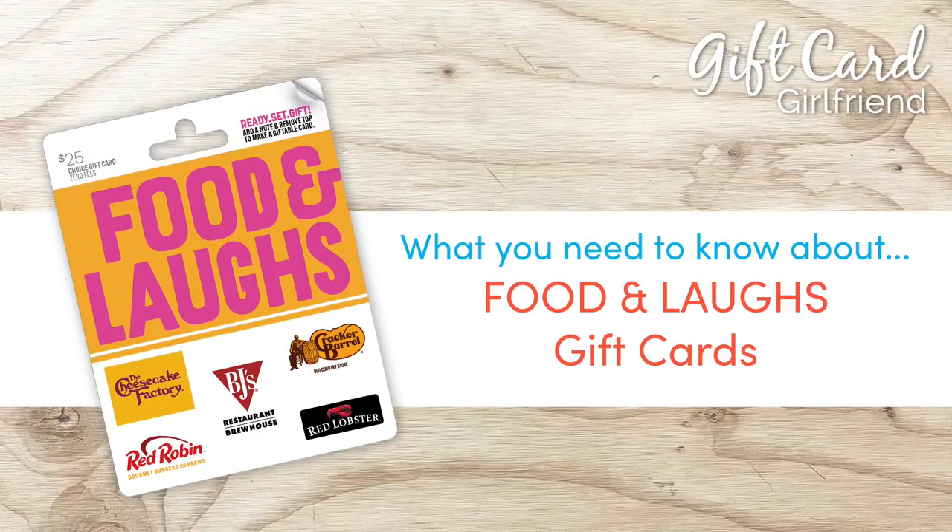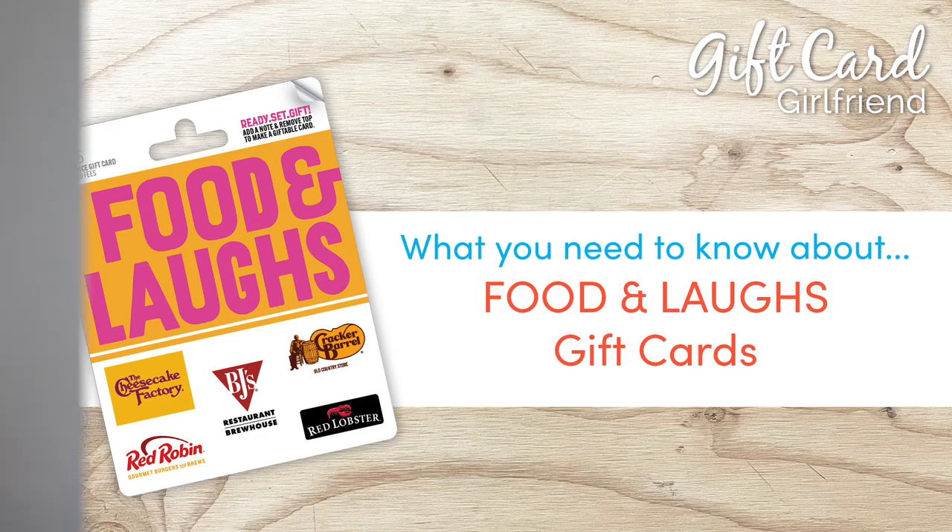Today I'm talking to you about the Food and Laughs gift card. I'm Shelly Hunter, gift card girlfriend, and my goal is to help you pick the best gift card for any occasion and use the full value of the gift cards you already have. In this video we're talking about the Food and Laughs gift card.